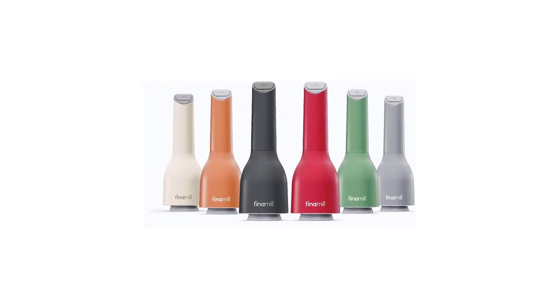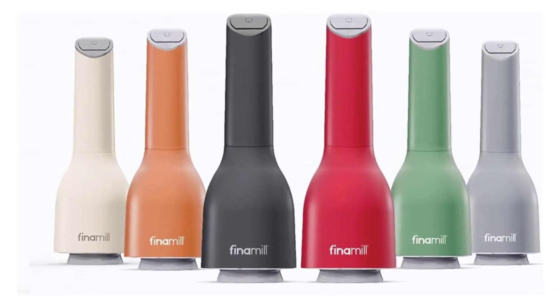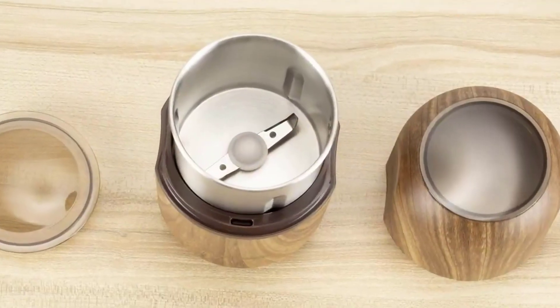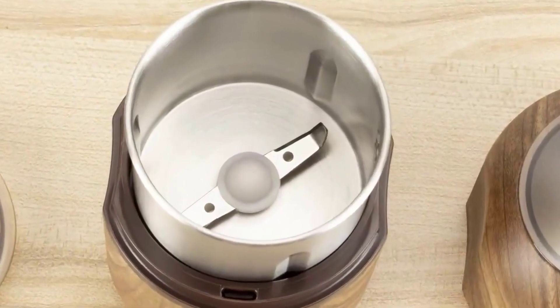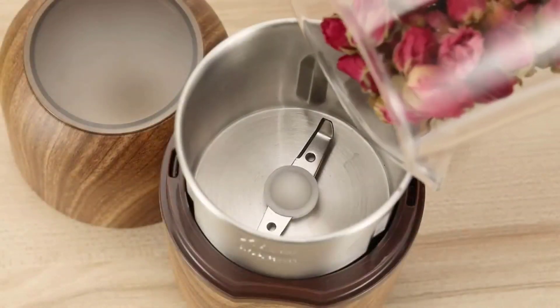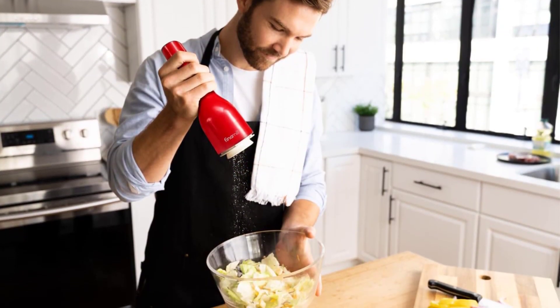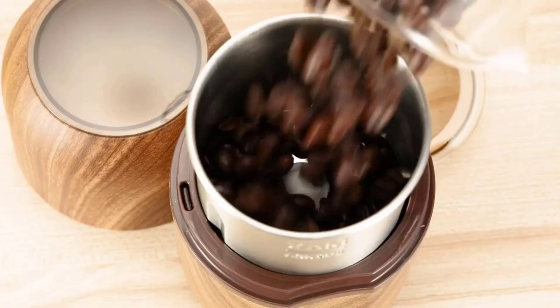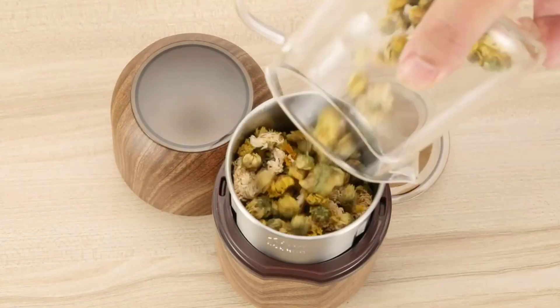Number 2: Fina Mill Salt and Pepper Grinder. One mill, many spices — only Fina Mill uses patented interchangeable, dedicated spice pods for each spice, offering defense against the cross-contamination of flavor. Swap and grind different spices with just one hand. No other spice grinder can do that. Fina Mill is a great tool for cooking and looks great on a dining table, and it is also a perfect gift for any occasion.